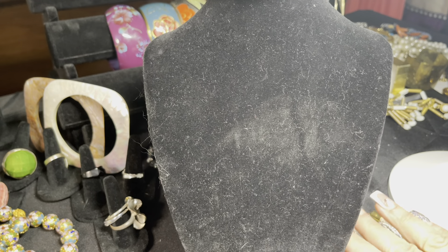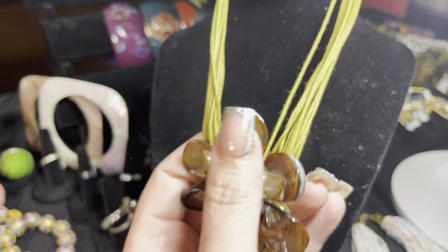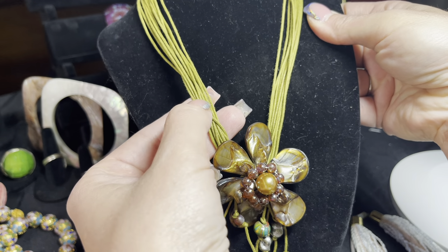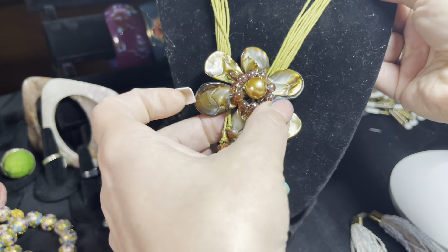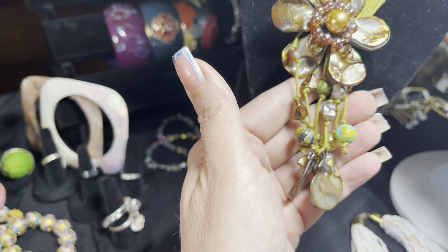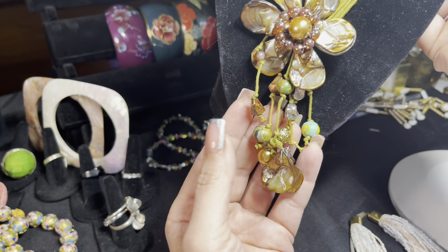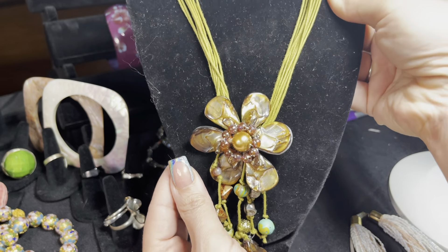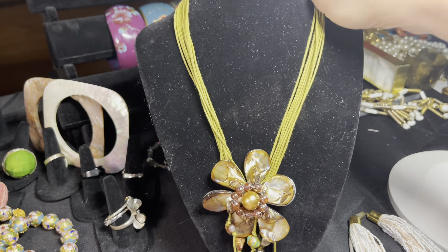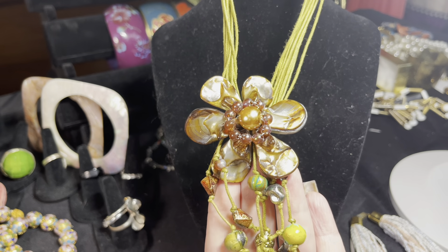I do still have matching bracelets for that piece as well. Going along with the multi-strand, lighter, fabric-look line, this next piece features an abalone flower pendant with clay beads on the bottom along with pearl. It's a really pretty necklace — it has a button closure in the back and is a great piece for summer.